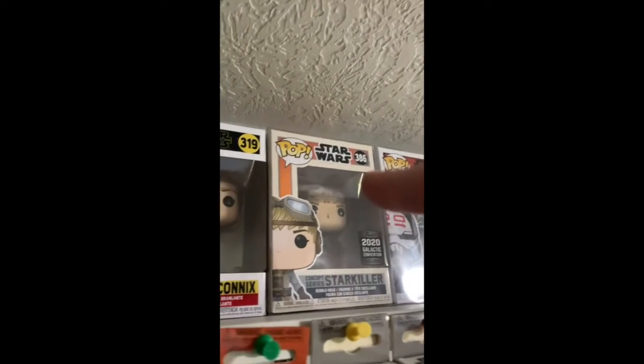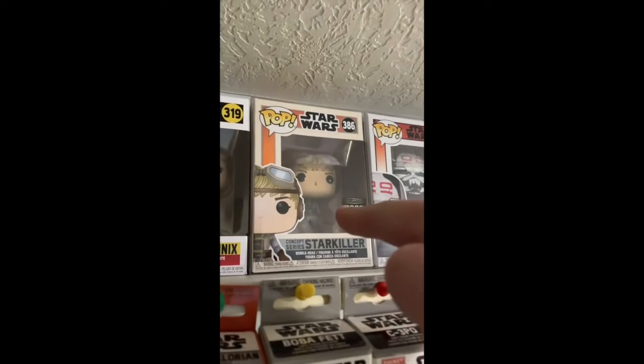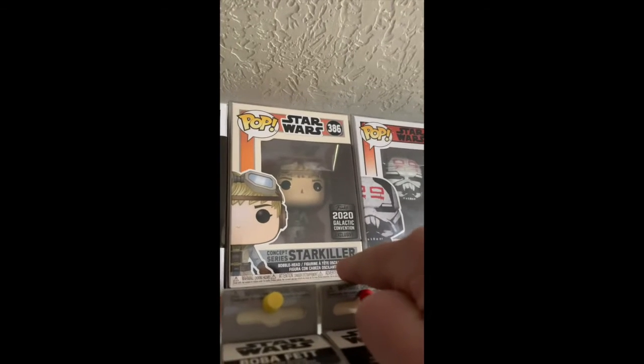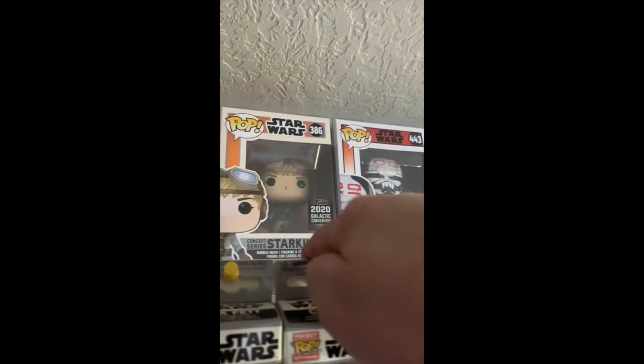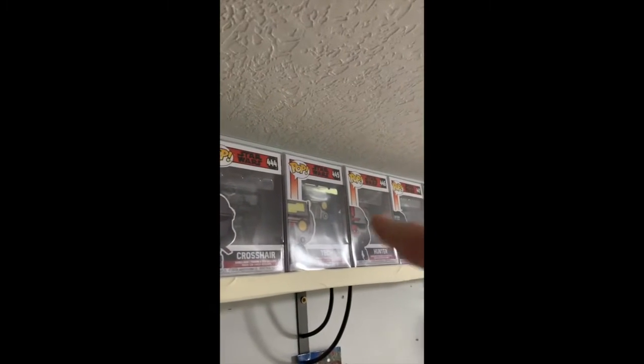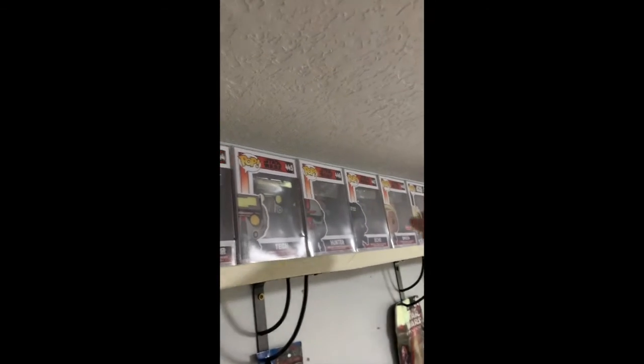Next I've got the Concept Series Star Killer, which is a 2020 Galactic Convention exclusive, followed by Wrecker, Crosshair, Tech, Hunter, Echo, and Omega from The Bad Batch — Omega is a Target exclusive.